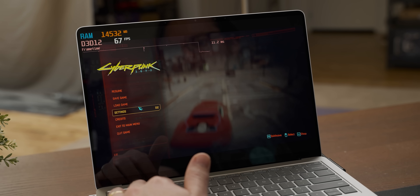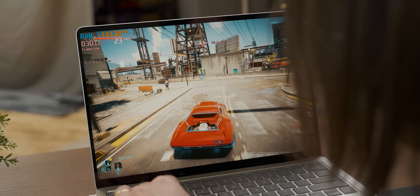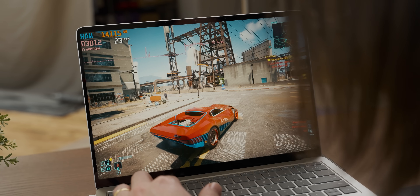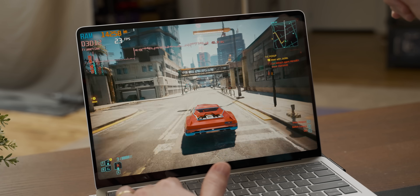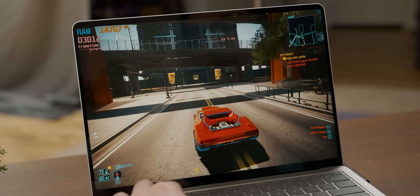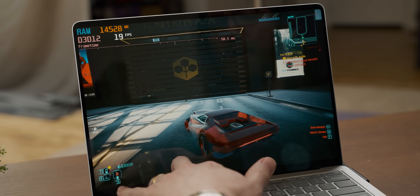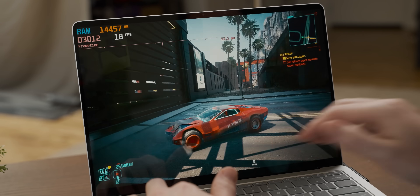We need to use FidelityFX to make this playable. Weirdly, the FidelityFX has kind of fixed that visual artifact — I don't think I've ever seen adding FidelityFX increase visual fidelity before. The input lag, while better, is still pretty terrible. It is very quiet for a laptop doing gaming, but it is boiling hot — burning my fingers to the touch.